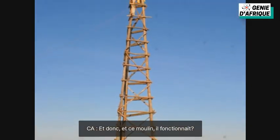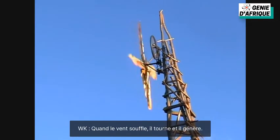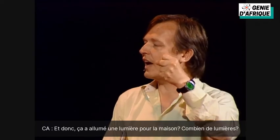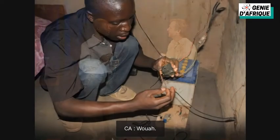And that windmill, it worked? When the wind blows, it rotates and generates. How much electricity? 24 volts. And so that lit a light for the house — how many lights? Yes. Four bulbs and two radios. Wow.